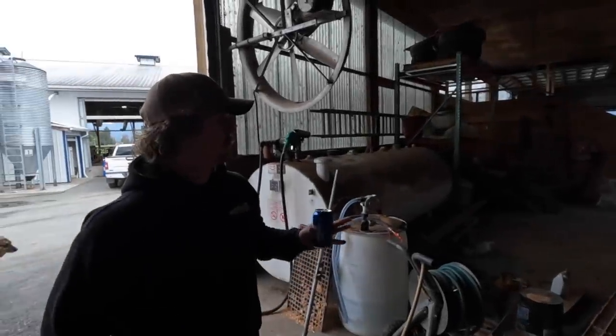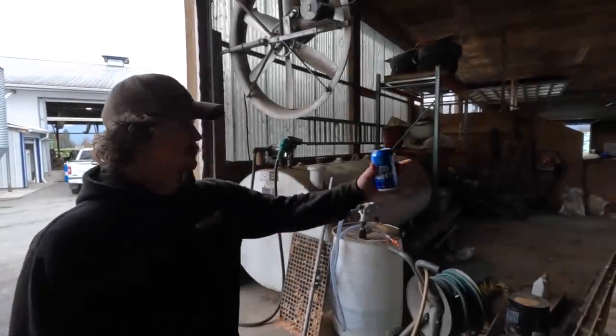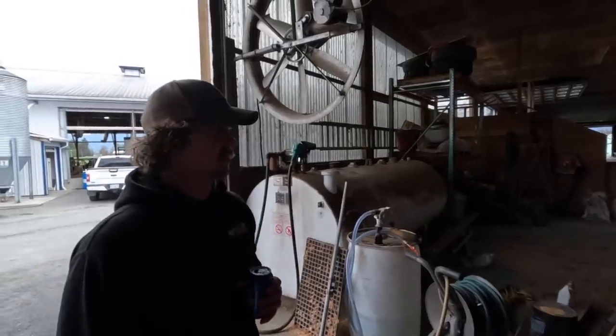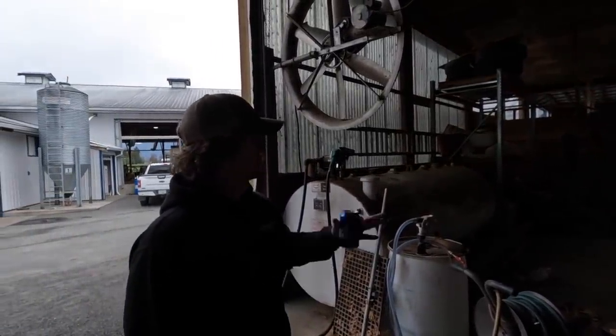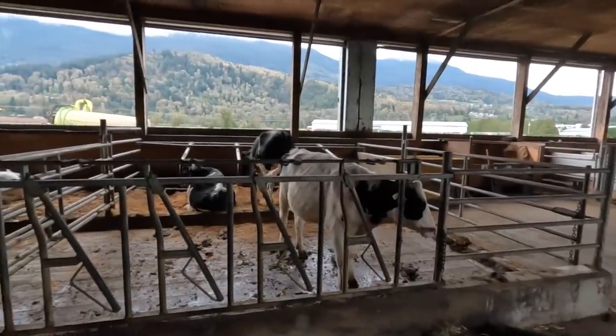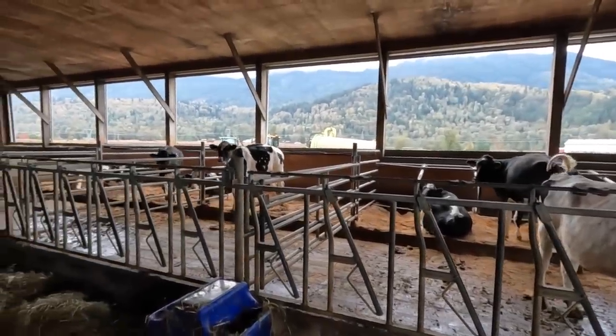This is the heifer and close-up barn. Close-ups are in this pen — they're brought home from off-site about three weeks before calving, put on a different ration. There are also a few TLC packs over there for heifers that just need a little extra love.